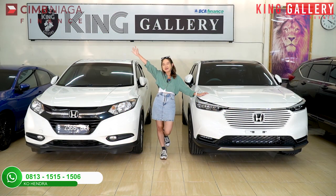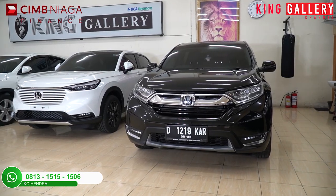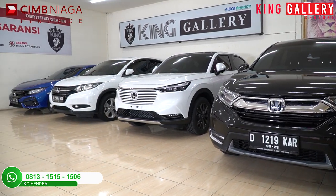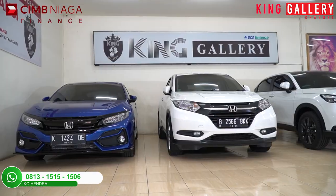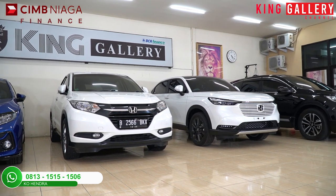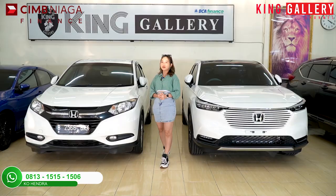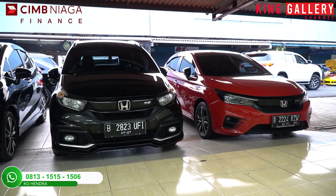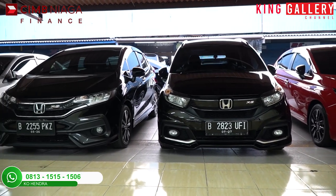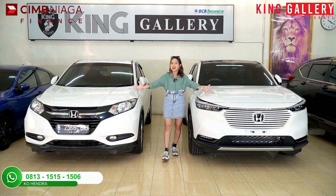Hi semuanya, selamat siang! Di sini Anggi akan mereview unit-unit all brand Honda. Di sini ada banyak banget guys, ada beberapa unit Honda yang tersedia di King Gallery. Mulai dari SUV, city car, MPV yang compact, dan ada sedan juga. Kalian penasaran gak sih unit Honda ada di King Gallery ada apa aja?